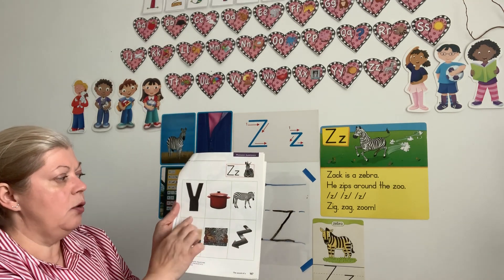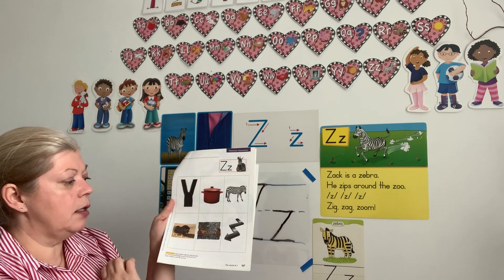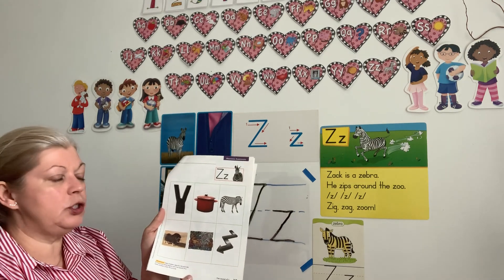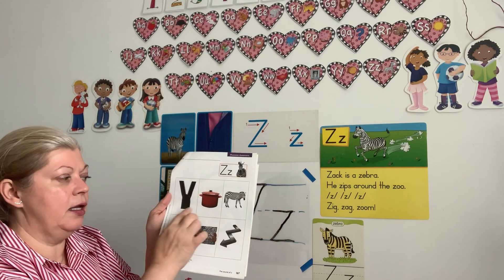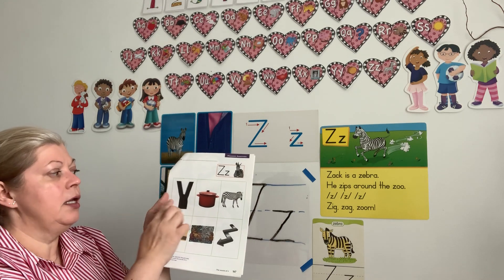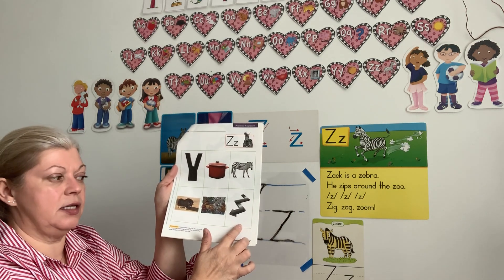On the second page, you practice letter Z. Then we will look at the pictures and see what starts with letter Z. We have zipper — for your clothes or your pants — we have pot, zebra, yak, zoo, and zigzag. Where do you hear the letter Z? Which picture should we circle? You're right: Z, zebra; Z, zipper; Z, zoo; Z, zigzag. Very good.